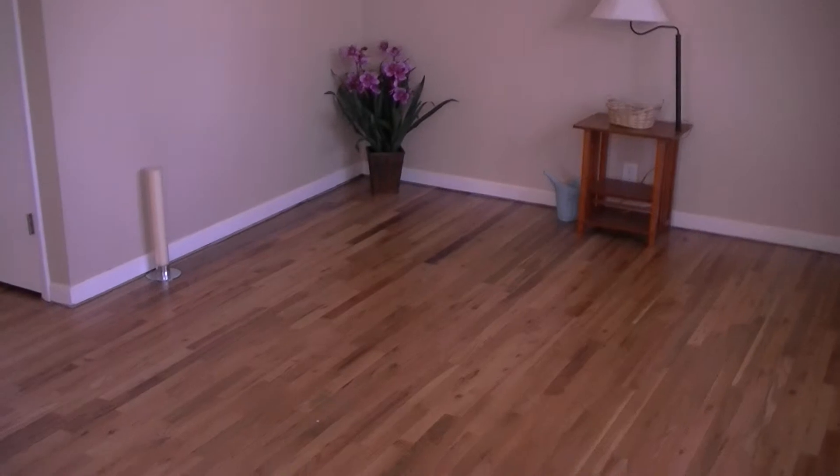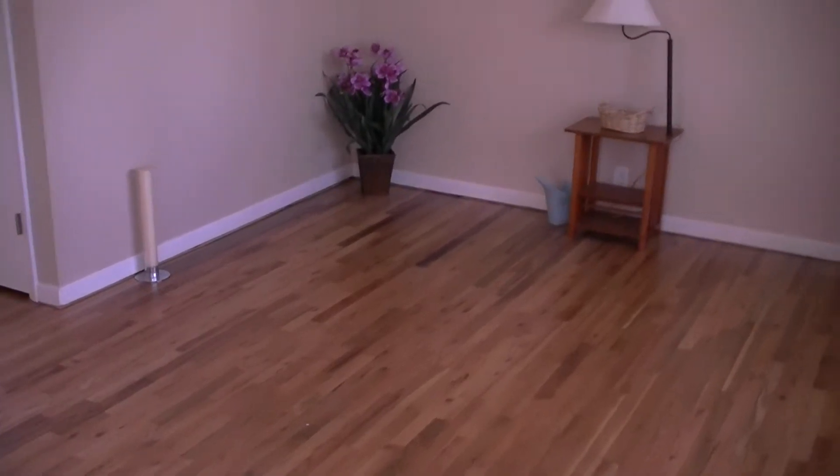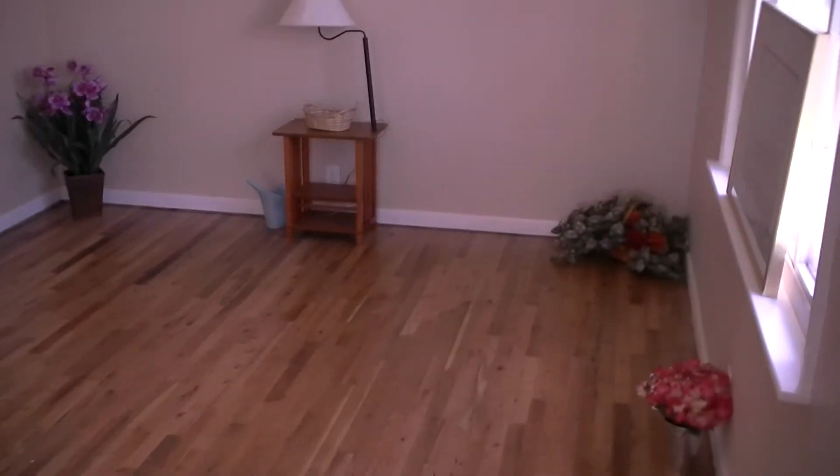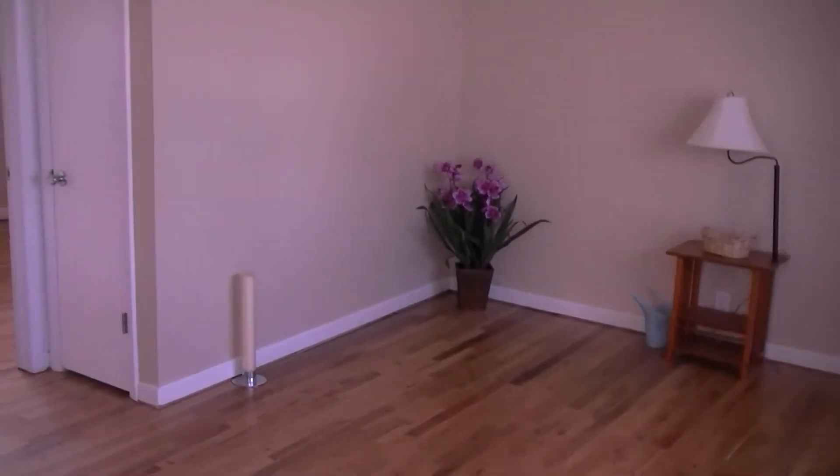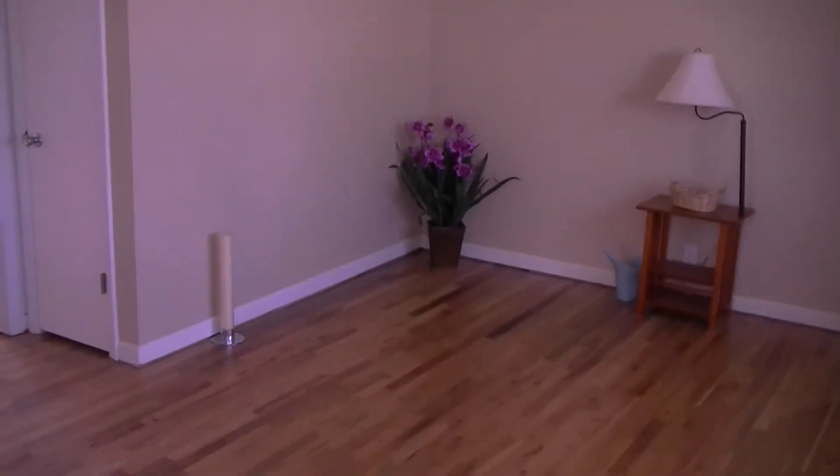As we enter the home we're welcomed by the living room, which has refinished oak hardwood floors, beautiful paint, and brand new baseboards.